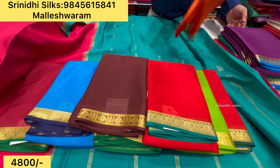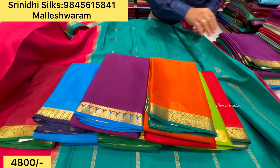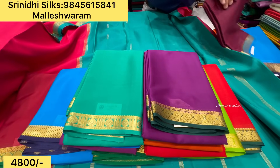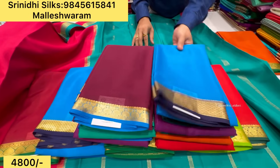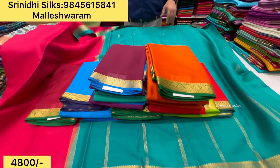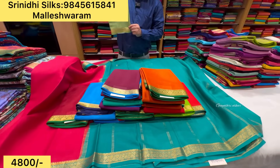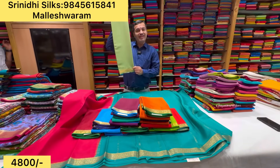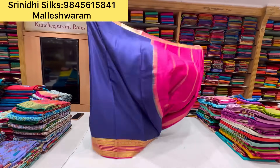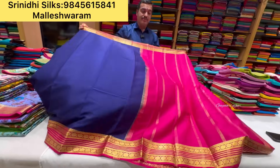Self contrast designs available. Malleshwaram store has beautiful collections in Mysore Crepe Silk Saris. You can collect samples in various varieties. The 4800 rupees price includes free shipping. For 70 to 80 grams, the price is just 6500 rupees — that is the offer price of Mysore Crepe Silk.